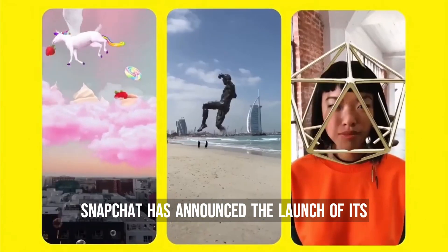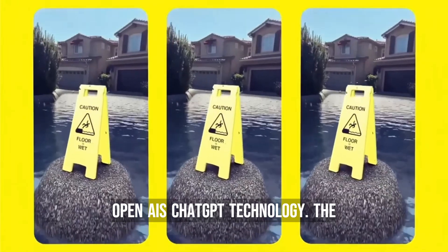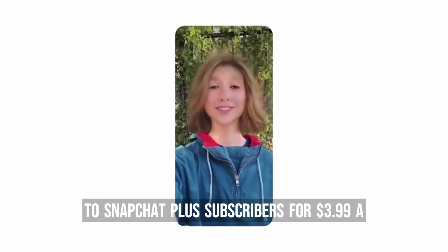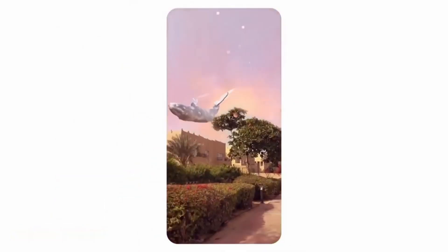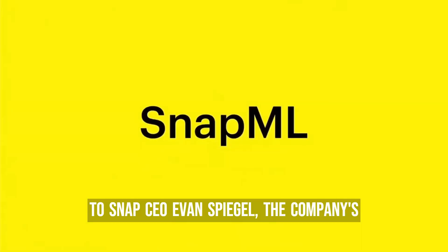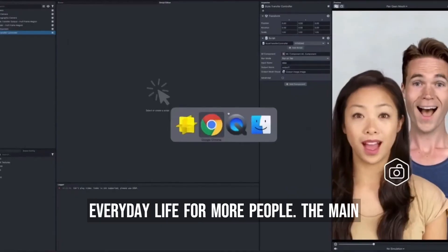Snapchat has announced the launch of its chatbot named MyAI, which is powered by OpenAI's ChatGPT technology. The chatbot will initially only be available to Snapchat Plus subscribers for $3.99 a month, but the company aims to make it available to all of its 750 million monthly users eventually. According to Snap CEO Evan Spiegel, the company's goal is to make AI chatbots a part of everyday life for more people.